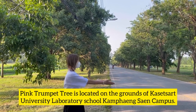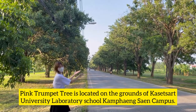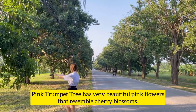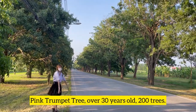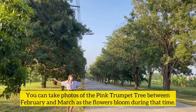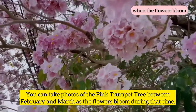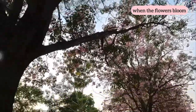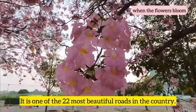Pink Tampet Tree is located on the grounds of Ksetsa University Laboratory School Kampangshan Campus. It has very beautiful pink flowers that resemble cherry blossoms. The trees are over 30 years old and there are 2,000 trees. You can take photos between February and March as the flowers bloom during that time. It is one of the 22 most beautiful flowers in the country.